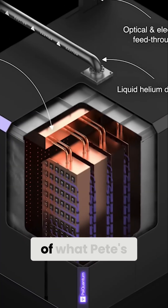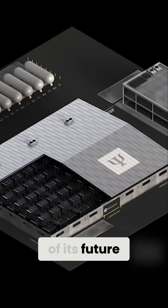You can see an example of what Pete's talking about with these renders of its future data centers.